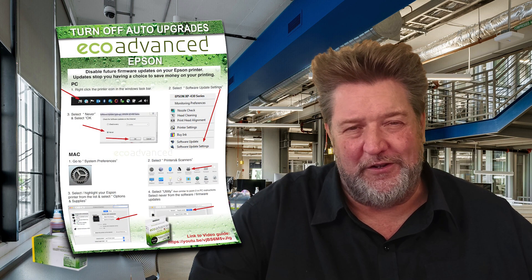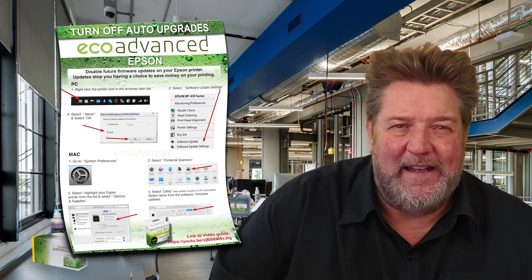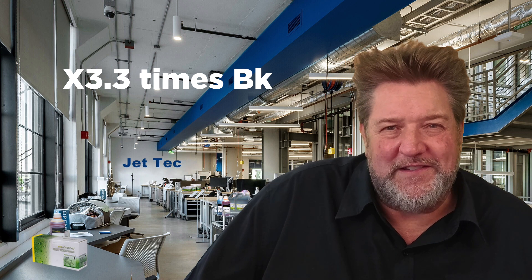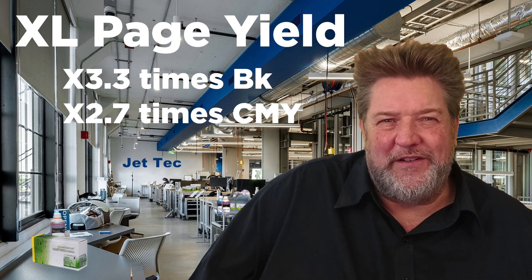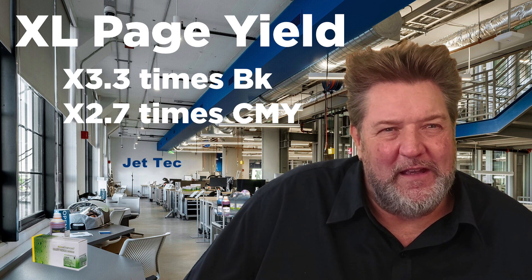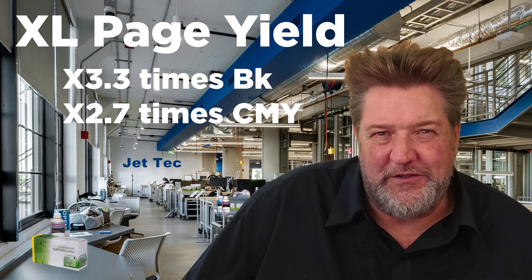Just one thing to point out on these cartridges: there are firmware updates. Just let the customer know that Epson does do these firmware updates — make sure the updates are turned off and let them know what Epson's trying to do by limiting their choice. Again, the 212 XLs print 3.3 times more pages than the standard black original cartridge, and 2.7 times the page yield of the original colour.